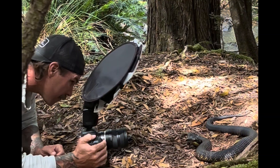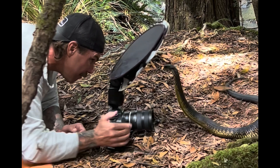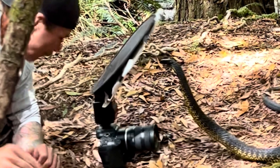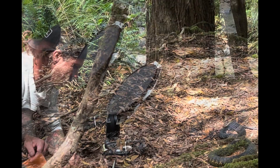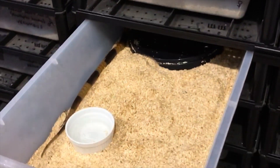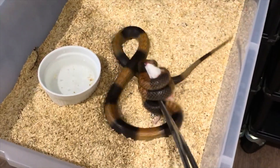Let me slow down this footage and freeze the frame to reveal that this snake means no harm. You'll see the snake has a closed mouth and it pulls up just short of my equipment. I've experienced this behavior hundreds of times and I can assure you this snake had no intention of biting me. If it really meant business, it would keep pursuing and striking until it succeeded.